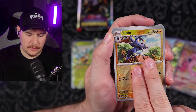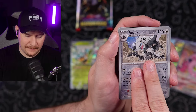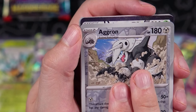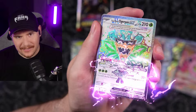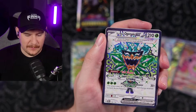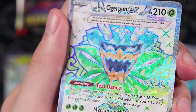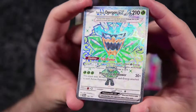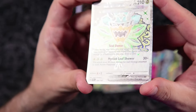Luxio reverse, Aggron. Come on — we have one more pack left after this. It better have an illustration rare in it. We got something — Teal Mask Ogrepon EX. So this is the one that everybody thinks is better than the SIR, and it is really nice. I'll give you that. I could see it — and honestly, I kind of dig that the background is kind of white.